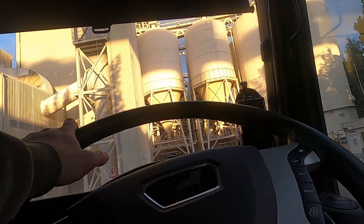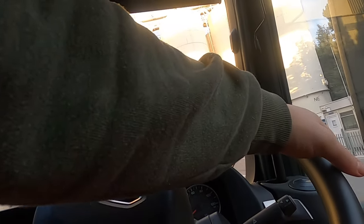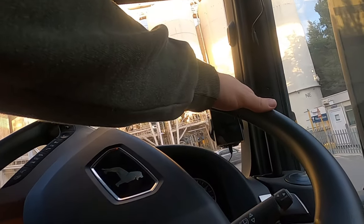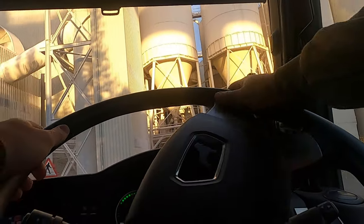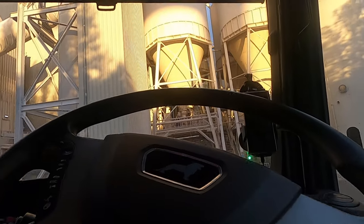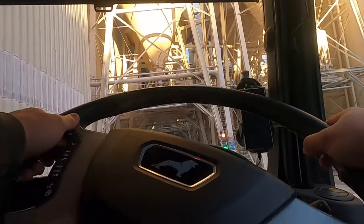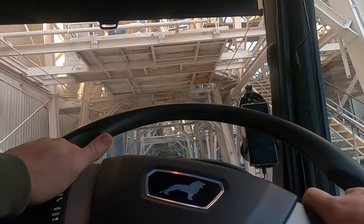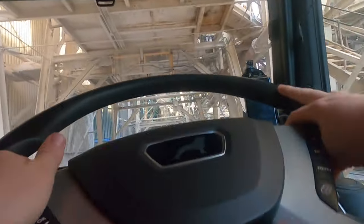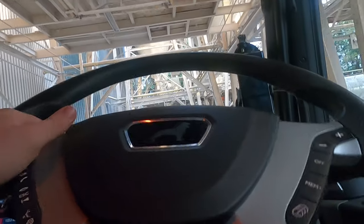Okay guys, now we're going to go get on the loading bay. I'm going to go on that back right one - this guy's gone so it's a bit easier, straight on. The front one's not working so we will stay on this back one here. Just got to line it up nicely.